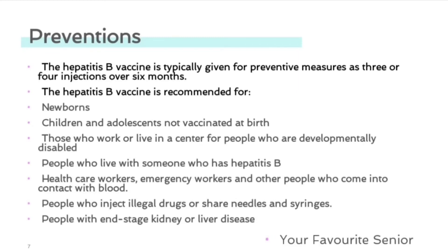The vaccine is also recommended for people who live with someone who has hepatitis B, health care workers, emergency workers, and others who come into contact with blood, people who inject illegal drugs or share needles and syringes, and people with end-stage kidney or liver disease.